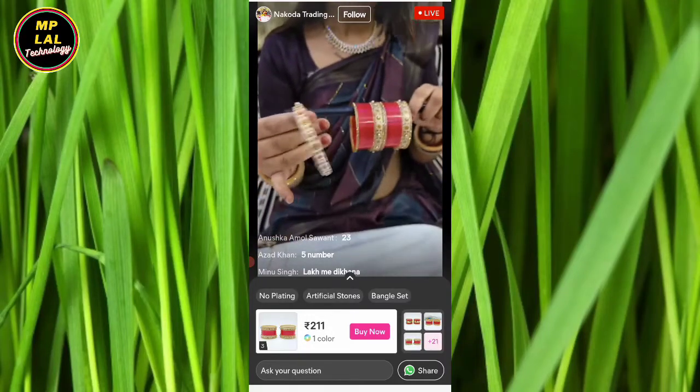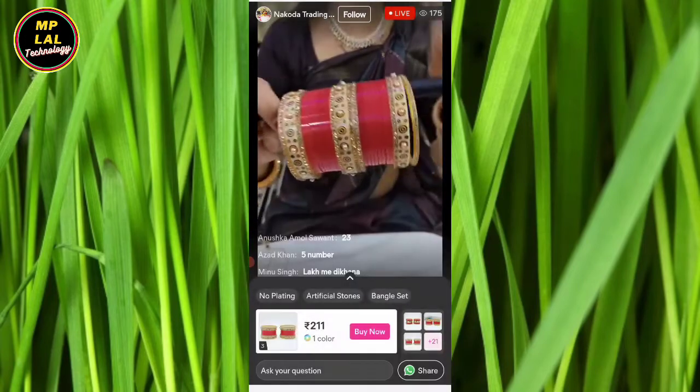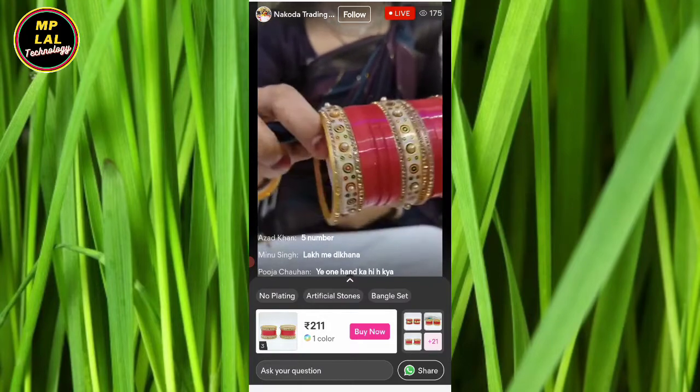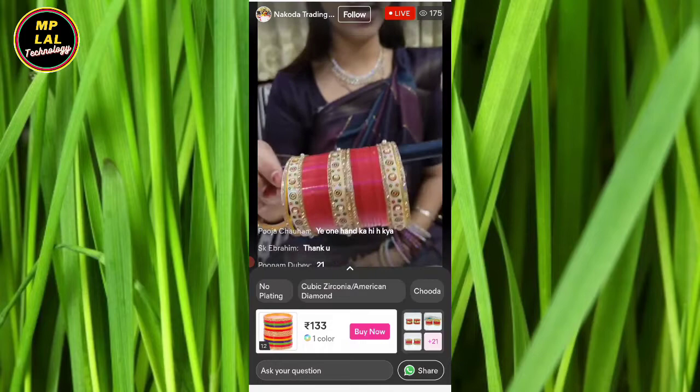In 2-1-1, it is very beautiful. If you put stones on it, it will not be available anywhere. We have 3 sizes: 2.4, 2.6 and 2.5. Look how beautiful our product is. We have two colors, red and maroon.